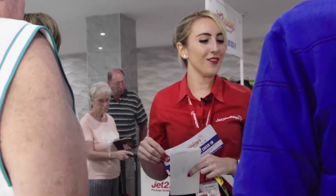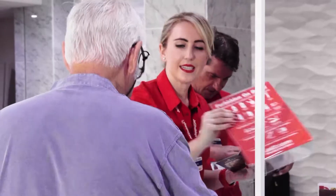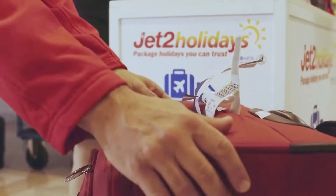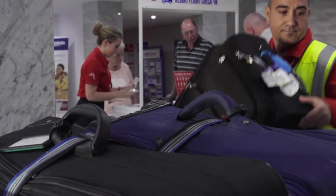Hi, my name is Holly and I'm a Resort Flight Check-in customer helper here in Costa del Sol. Resort Flight Check-in is a fantastic free service we offer our customers where instead of checking in for their return flight at the airport, they check in at their hotel. Our customers love it because it's so easy and convenient, and I love seeing people so relaxed on the last day of their holiday.